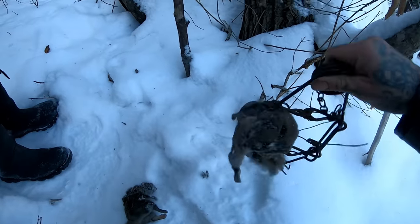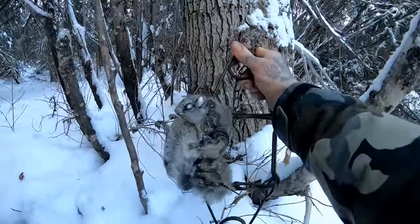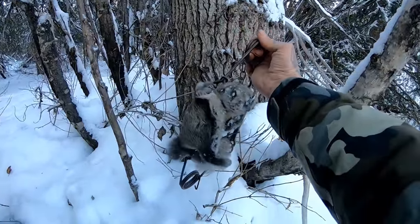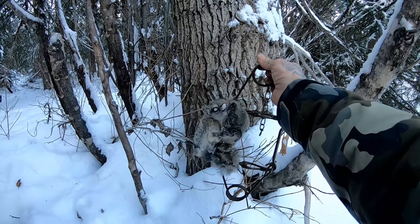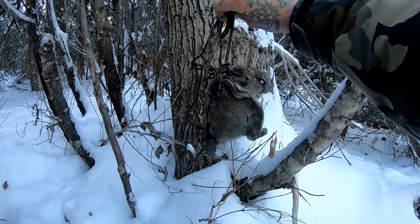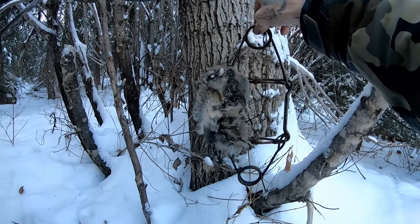We're just at one of Murray's sets here and we got ourselves a flying squirrel. You don't see much of those around. People don't even really know we have them in our forest. But proof's right here folks — flying squirrels do exist. Mostly nocturnal. Super cool.